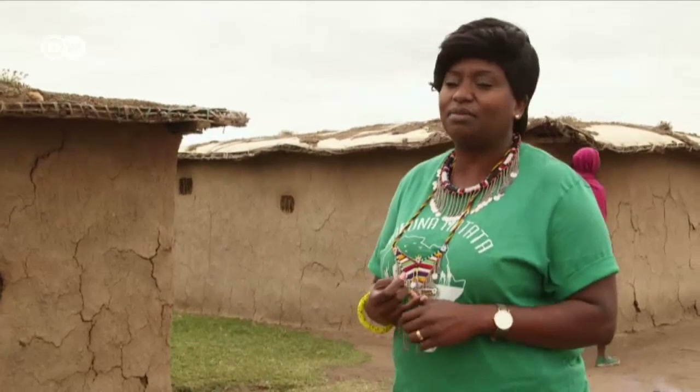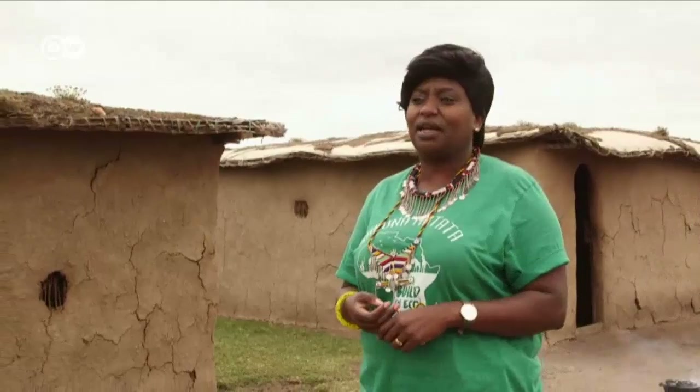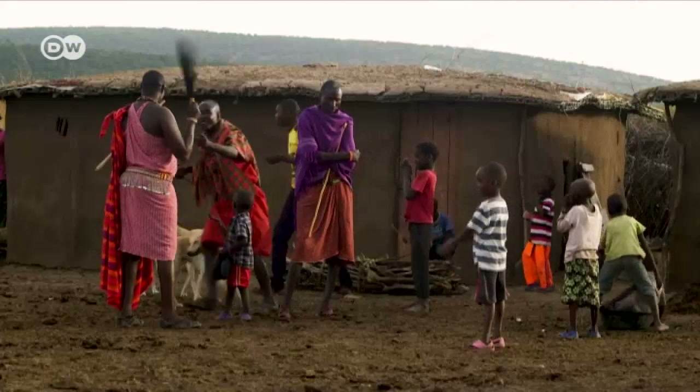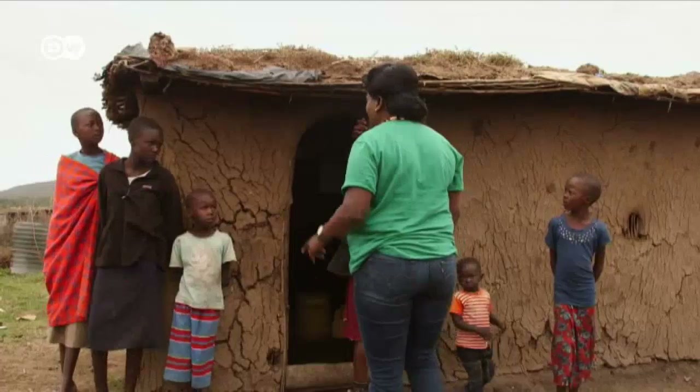The impact has been very good. People have accepted the manyata very well. I've seen the benefits, especially with the manyata which has already been put up — benefits in terms of health, in terms of the environment, and we also have a better livelihood for the people who now use the new manyata.